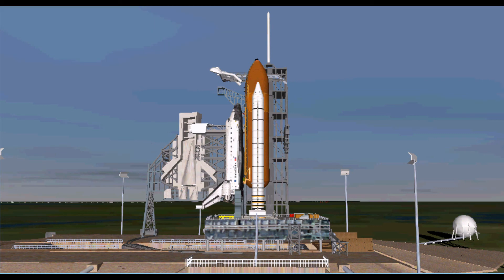T-minus one minute, ten seconds and counting. The liquid hydrogen tank inside the external tank is now at the proper flight pressure. T-minus one minute and counting. The ground launch sequencer will verify that the three main engines are ready to start. The booster joint heaters are being deactivated. T-minus 48 seconds — transferring to orbiter internal power. Discovery is now running off its three onboard fuel cells.